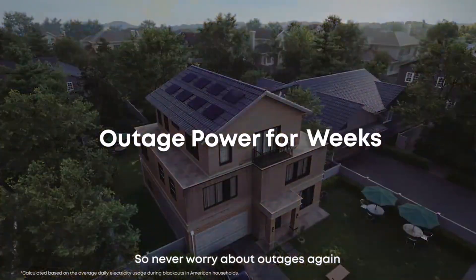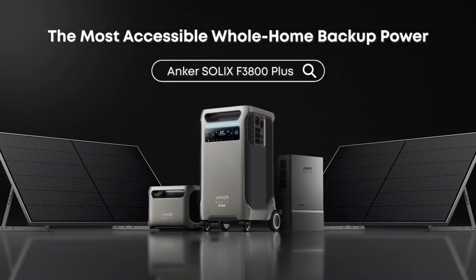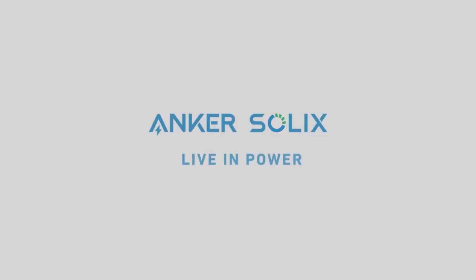So, never worry about outages again with Anker Solix F3800 Plus. Plus outage power to outlast. Anker Solix. Live in power.